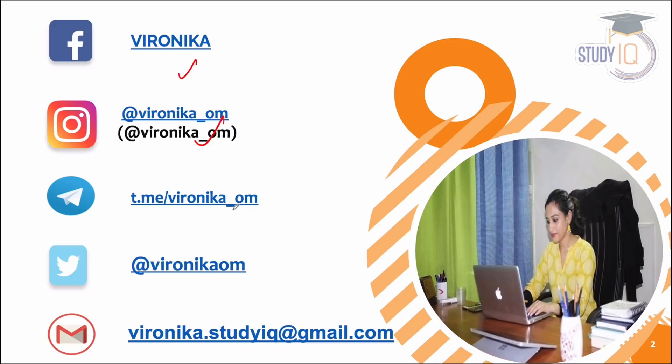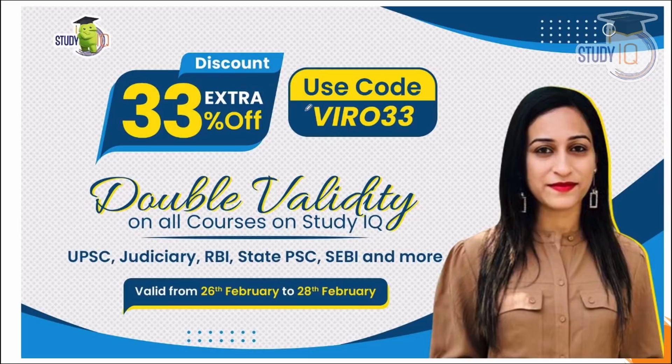You can connect with your queries on social media because I feel together we can make a huge difference. You can reach us on Facebook, Instagram, or Telegram. PDFs are available on my Telegram channel.